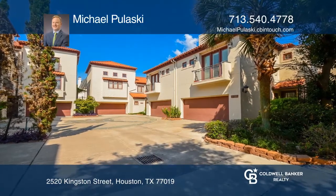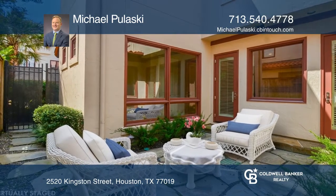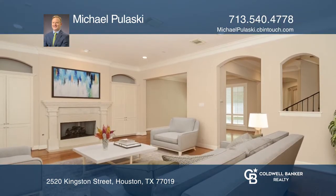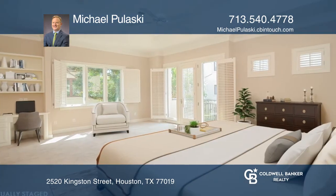Perfect location in River Oaks, Mediterranean design and walkable to the desirable Upper Kirby District. The home offers recently installed windows, plantation shutters, and stainless steel appliances.